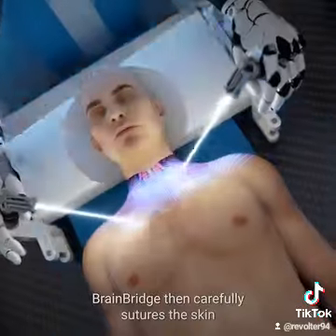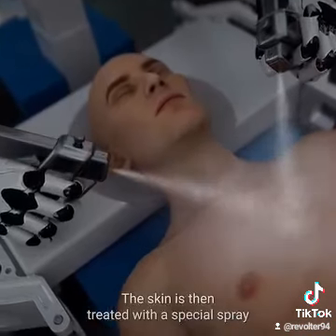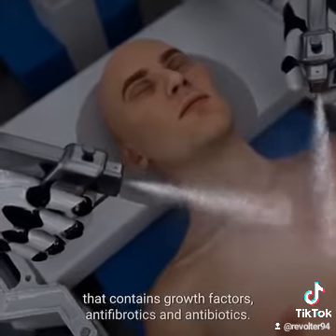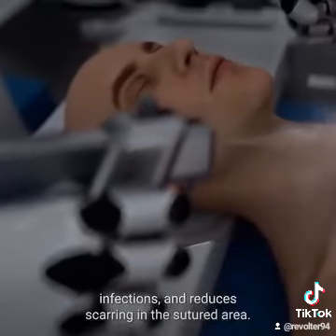BrainBridge then carefully sutures the skin to conceal the complex rewiring beneath the surface. The skin is then treated with a special spray that contains growth factors, antifibrotics, and antibiotics. This spray promotes faster skin healing, prevents infections, and reduces scarring in the sutured area.